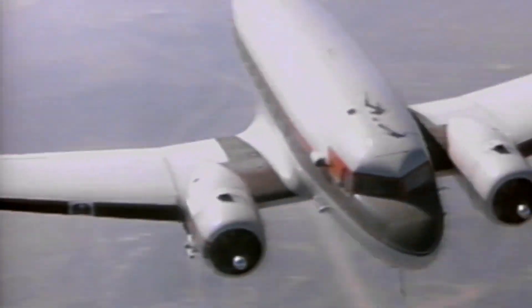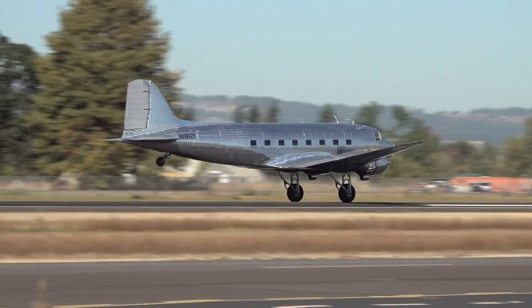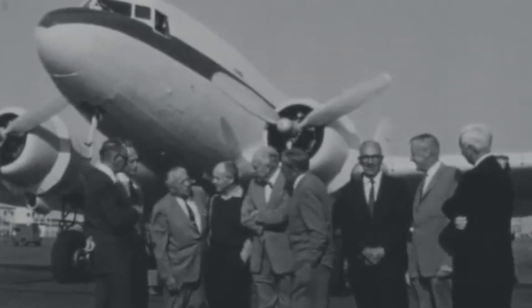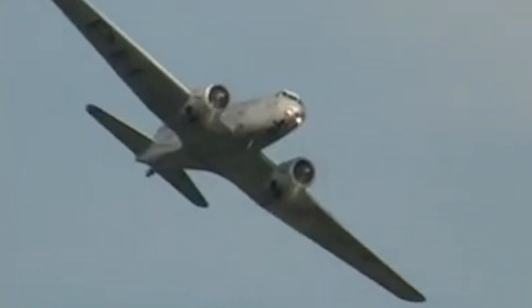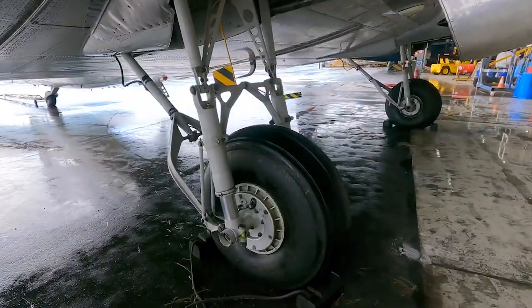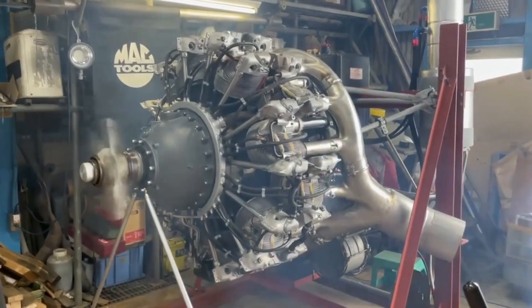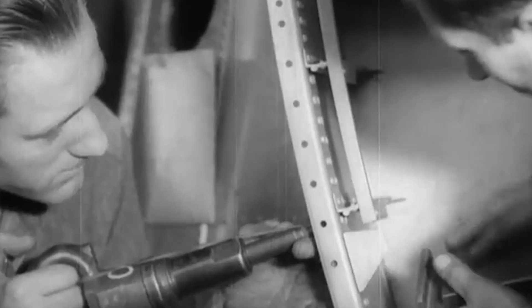The Douglas DC-3 is more than just an aircraft — it's a game changer that revolutionized the airline industry. Introduced in the 1930s, this marvel set new standards for performance, reliability, and passenger comfort. Brought to life by the Douglas Aircraft Company, the DC-3 was a true trailblazer during the 1930s and 1940s, especially in World War II. It evolved from the DC-2 into a larger, more advanced aircraft known for its dependability, speed, and comfort. This low-wing metal wonder, equipped with conventional landing gear and powered by two robust radial piston engines delivering between 1,000 and 1,200 horsepower, changed the course of aviation history. So buckle up and join me as we explore the unique features, remarkable history, and groundbreaking innovations of the incredible Douglas DC-3.